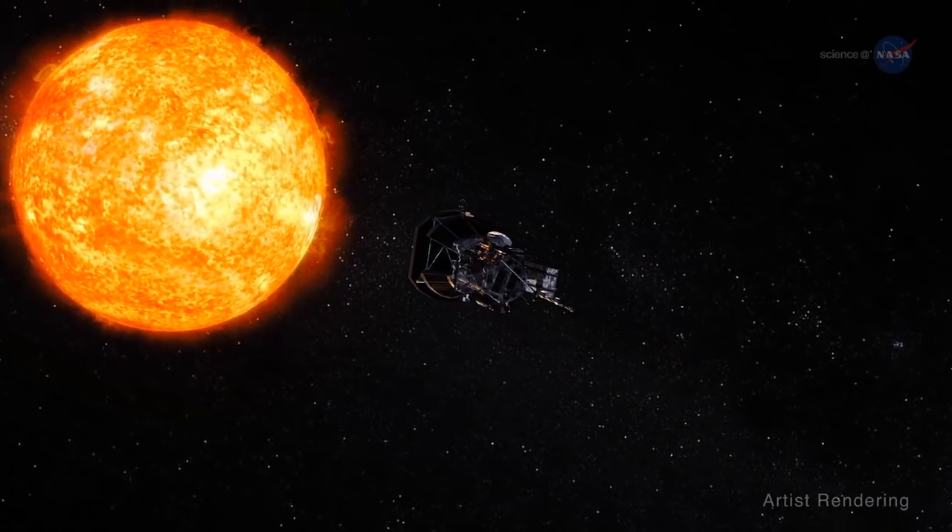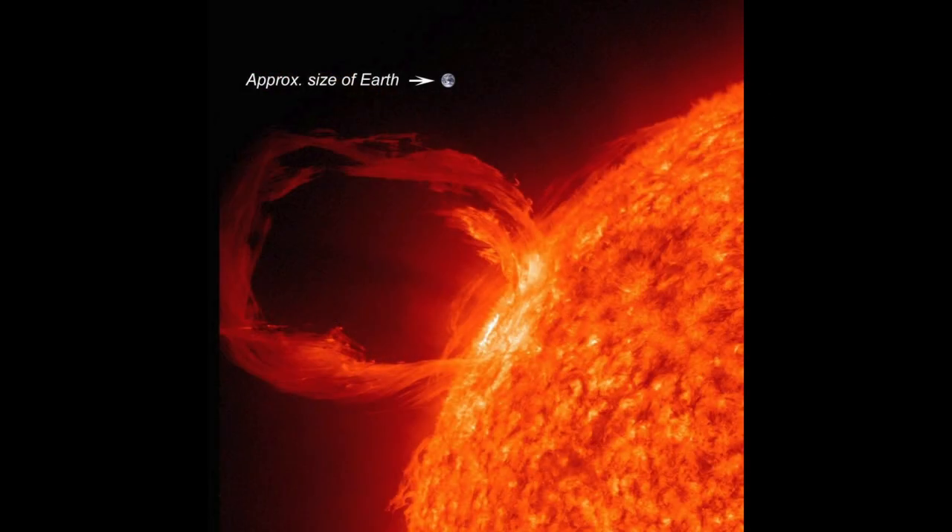The Sun measures 866,000 miles in diameter. Earth would fit inside the Sun about one million times. The Sun is big enough to give out huge amounts of energy, which provides the light and heat that keeps everything alive on Earth. It is mostly made up of hydrogen and helium gas, which is the fuel that generates all its energy. It contains 99% of all matter in our solar system.